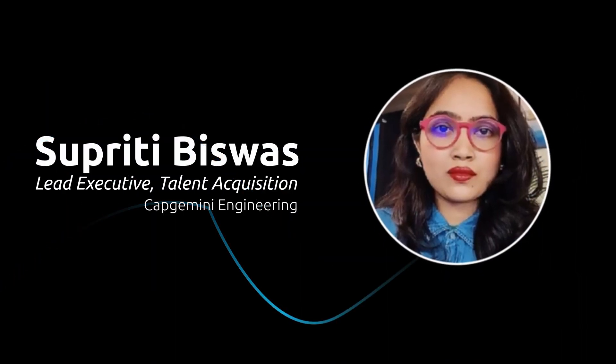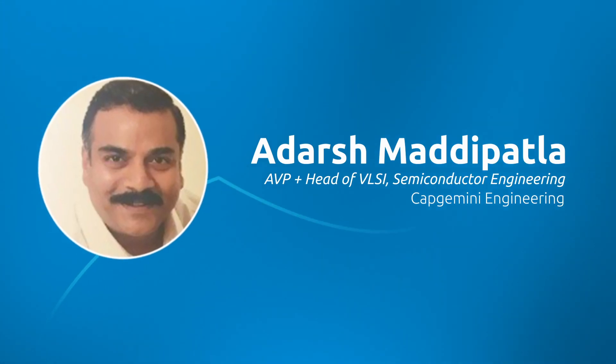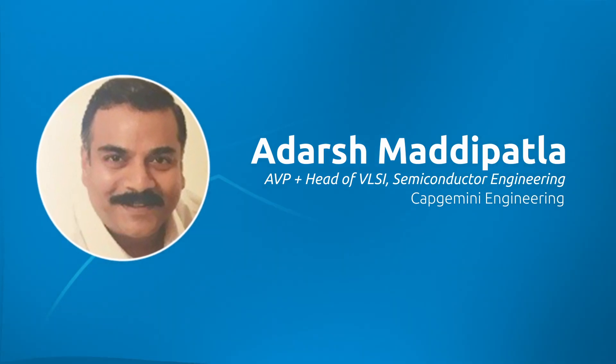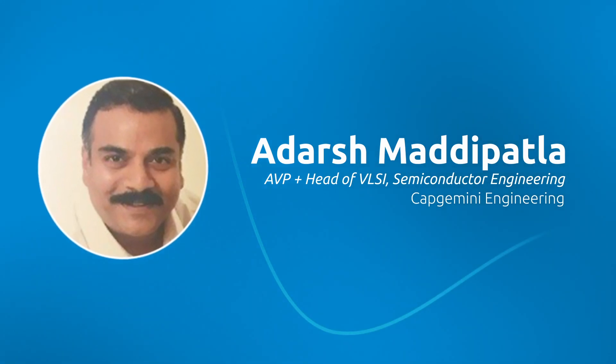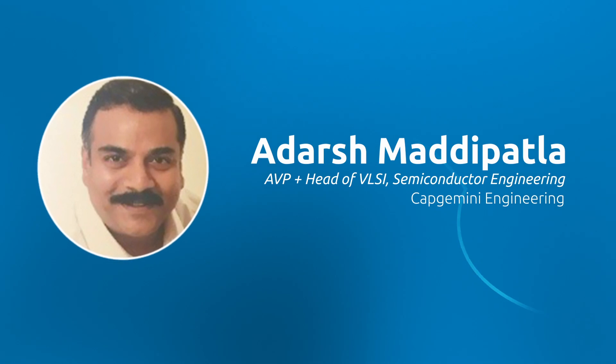I'm the head of engineering for VLSI, Semiconductors, Electrical, and Electronics, which essentially is all of silicon engineering for the Americas. Silicon engineering spans from architecture and spec to the whole design implementation, includes design process migration and enablement, and also post-silicon validation.